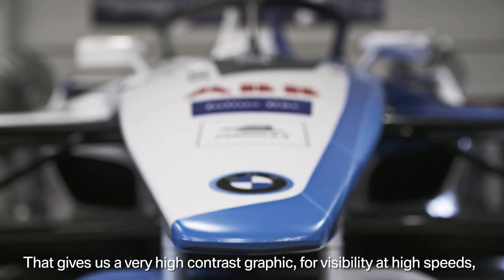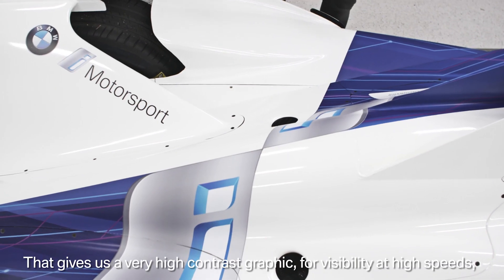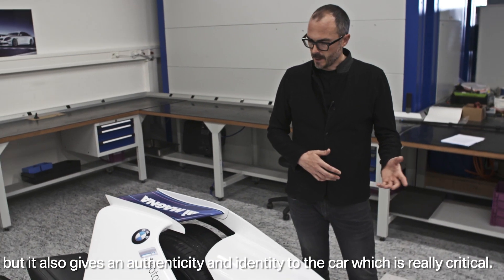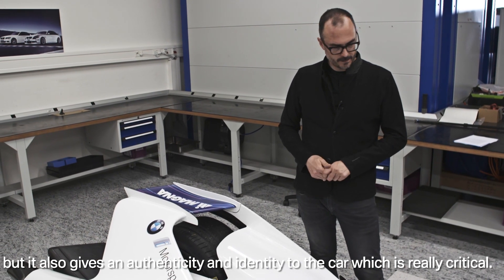What that does for us is give us a very high contrast graphic for visibility at high speeds, but it also gives an authenticity and an identity to the car, which is really critical.